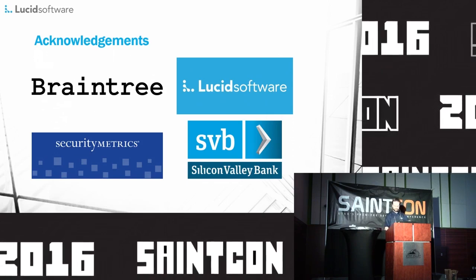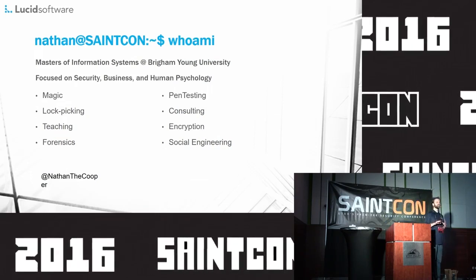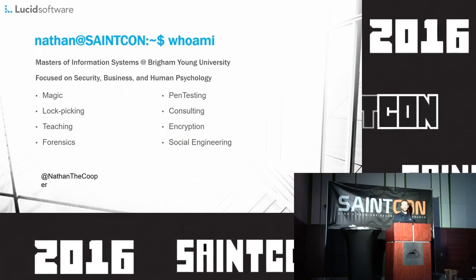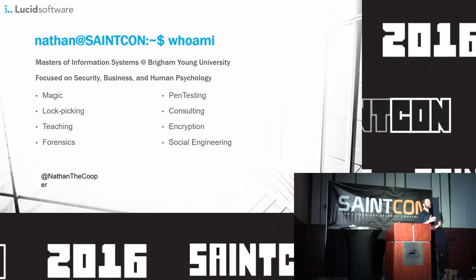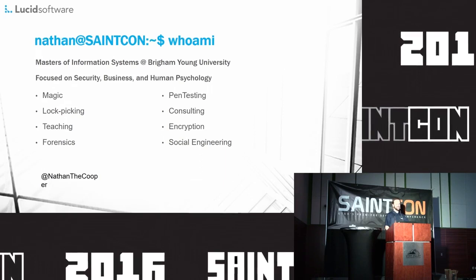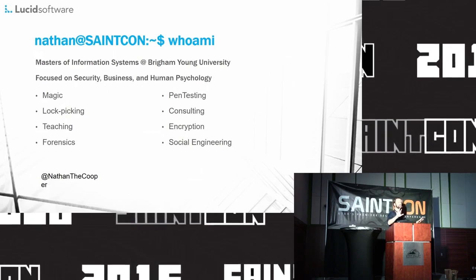Before getting into PCI, let's talk about me. I really loved magic as a kid — I thought it was absolutely fantastic. Arthur Clarke's third rule of technology is that technology sufficiently advanced is indistinguishable from magic, and I think that's definitely true in the security space. My uncle got me into lockpicking when I was a kid, and besides a passion for teaching and consulting, I pretty much cemented myself as a child of two worlds: business and security IT.